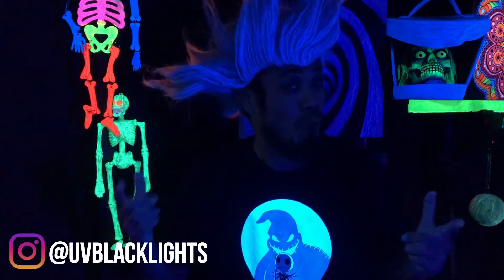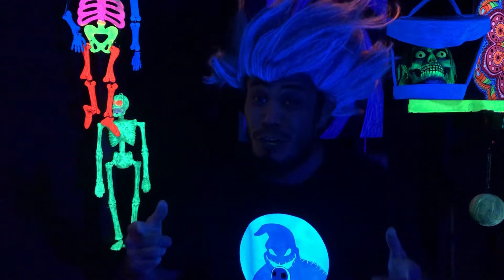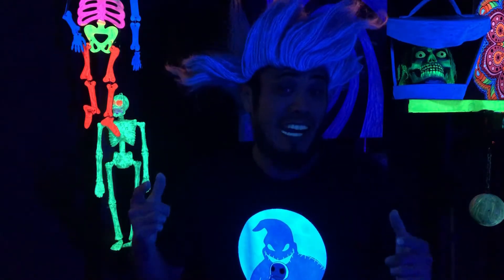Are you trying to decide between fluorescent black lights or LED black lights? I'll show you which one produces the best black light effect.